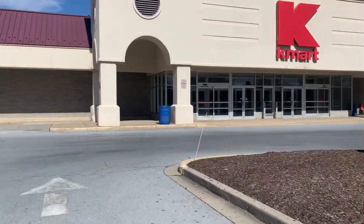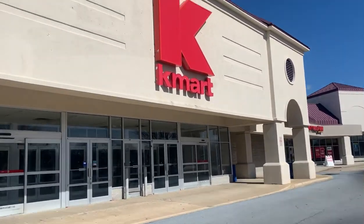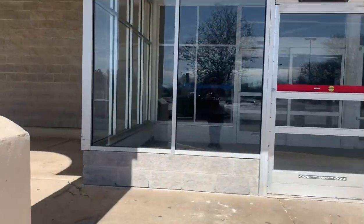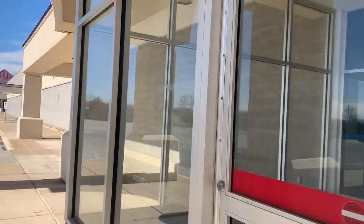There's another column down there we'll check out at the end of the video. This one had the newer letters, which is kind of cool. This was one of the last ones in this area to close. Anytime you see an abandoned Kmart, you don't pass it up, because these are becoming harder and harder to find as Kmarts are becoming a thing of the past.